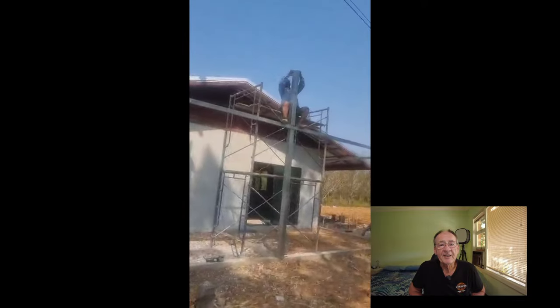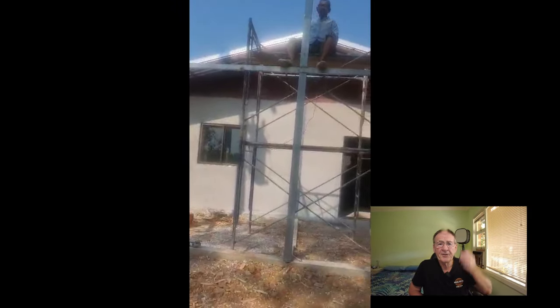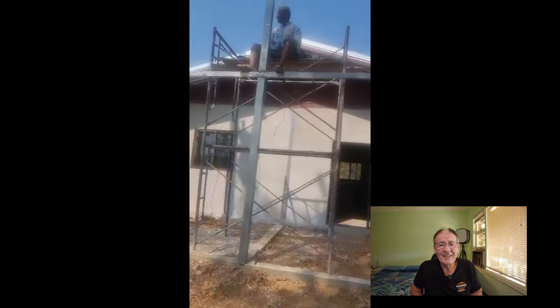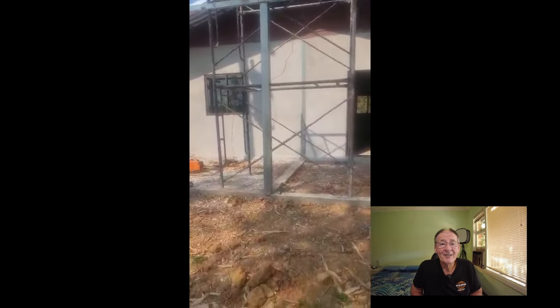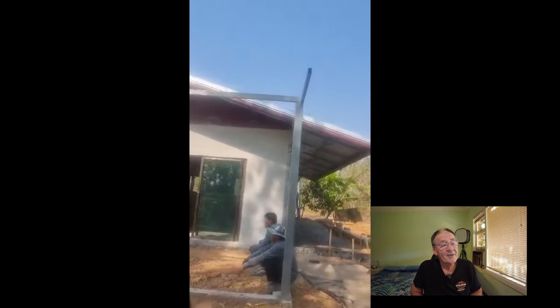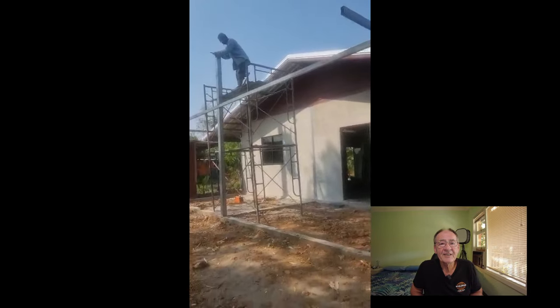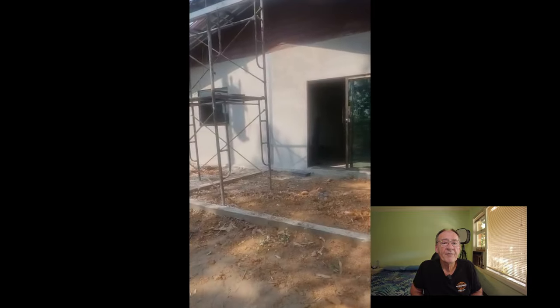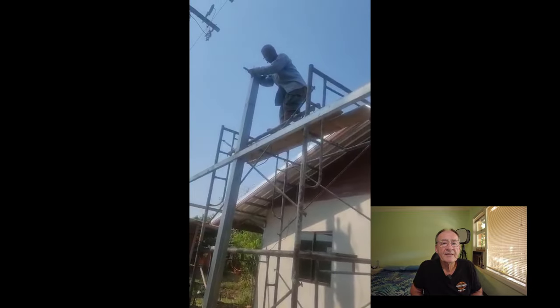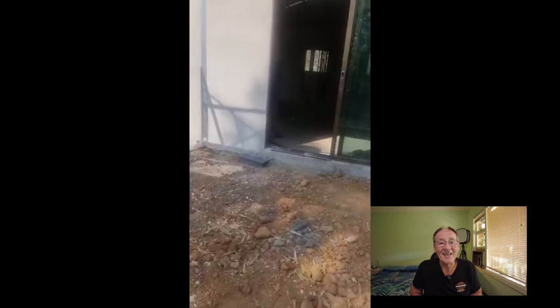It's going to be an extension out the front — a covered area, a veranda, whatever you'd like to call it. It's going out further than I expected, about three to three and a half meters. I'm not sure of the exact measurement but it's coming really close to the front boundary. I questioned that but they said it's okay. You can see the uprights and the laterals going out — they're up there on the scaffold and it just goes up so quickly. I hadn't seen that foundation before, and I'm afraid I didn't have any video to show you on that one.